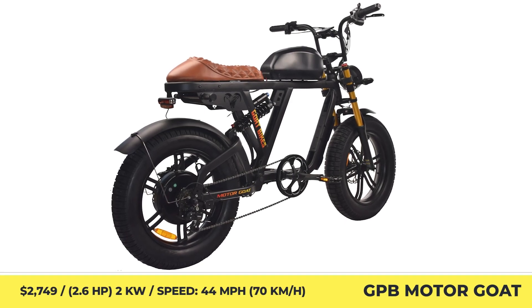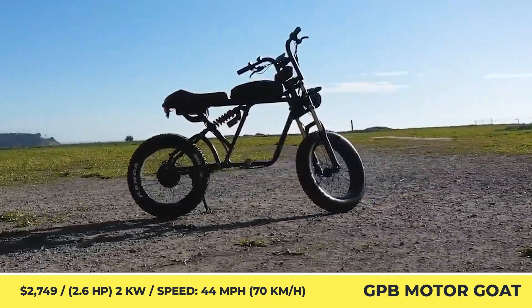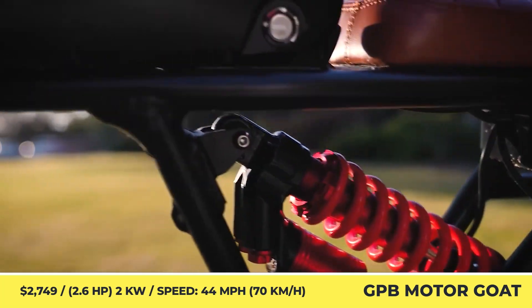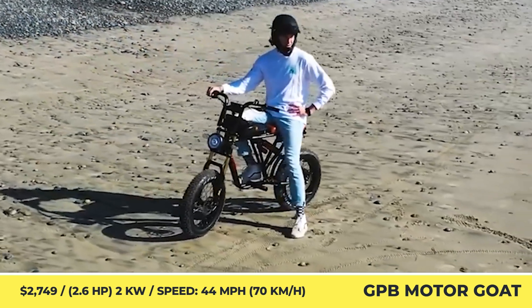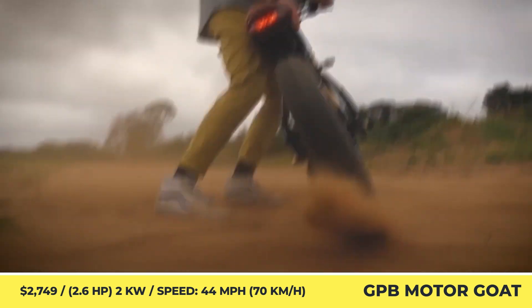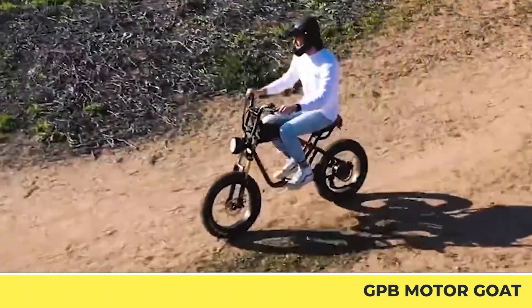GPB Motor Goat V3. Goat Power Bikes is taking the industry by storm and continues selling models with the best price-to-performance ratios. The third iteration of the company's Motor Goat moped is built on a reinforced aluminum alloy frame with a full suspension system, four-piston disc brakes, and staggered fat tires. The bike weighs 95 pounds, has a seat height of 33 inches, and carries riders up to 450 pounds.